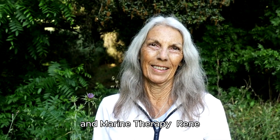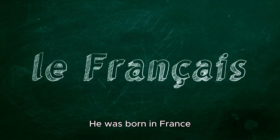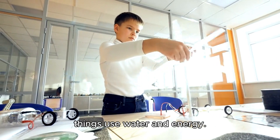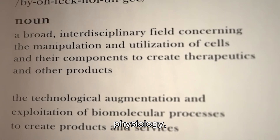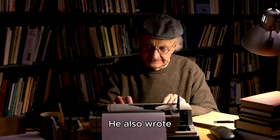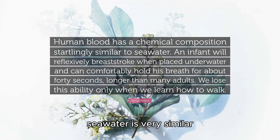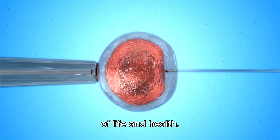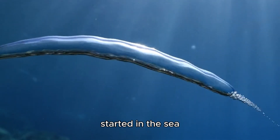René Quinton was a scientist who loved the sea and the life in it. He was born in France in 1866 and grew up near the ocean, and was curious about how living things use water and energy. He studied many fields, such as biology, physiology, geology, and aviation, and also wrote poetry and novels. Quinton discovered that seawater is very similar to the fluid that fills our cells and blood — he called this fluid plasma, and said it is the source of life and health. He also said that seawater is the original plasma, because life started in the sea millions of years ago.